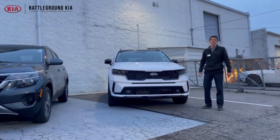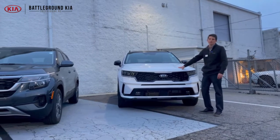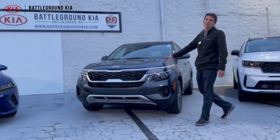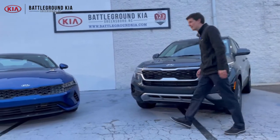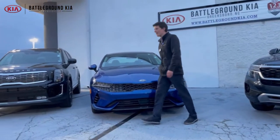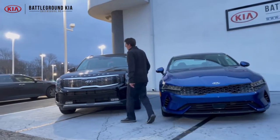Hey guys, got our brand new 2021 Kia lineup here. First off, we got the old faithful Sorento with a fully redesigned look. Up next, we got the Kia Seltos, brand new to this year for our crossover SUV. Third, we're gonna have the K5 replacing the Optima for our full-size sedan. Last but not least, we got the Kia Telluride — SUV of the year.